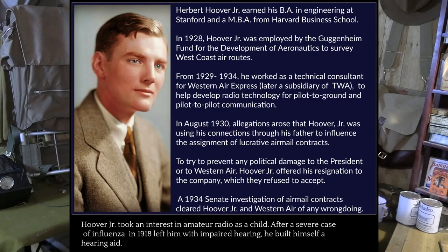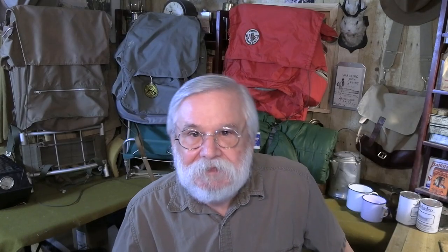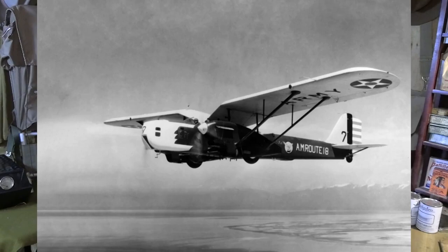In 1930, the postmaster general asked Congress to grant him authority to fix this, and Congress gave authority to decide who gets the contracts to an unelected bureaucrat who was also a political appointee. By the end of 1933, the inevitable corruption was exposed. Roosevelt, who was president at the time, suspended civilian operation of the airmail routes and gave it to the Army — to demonstrate how good the government would be at that job.